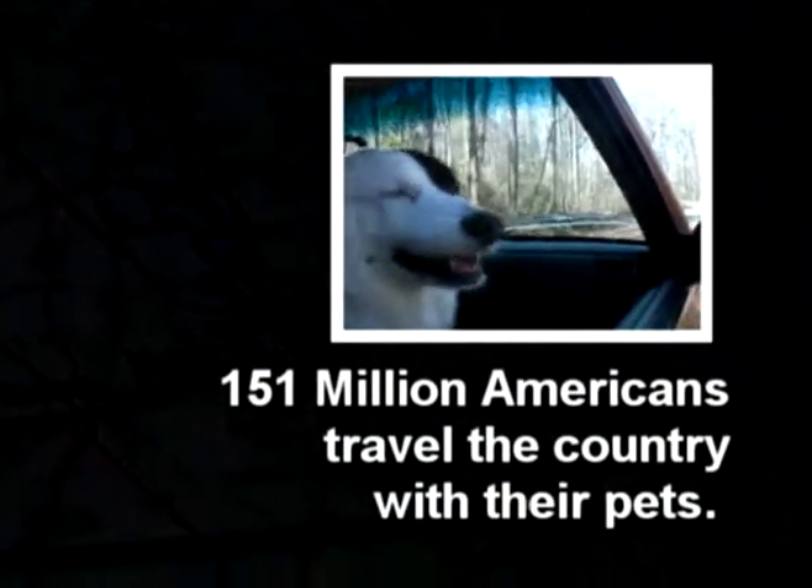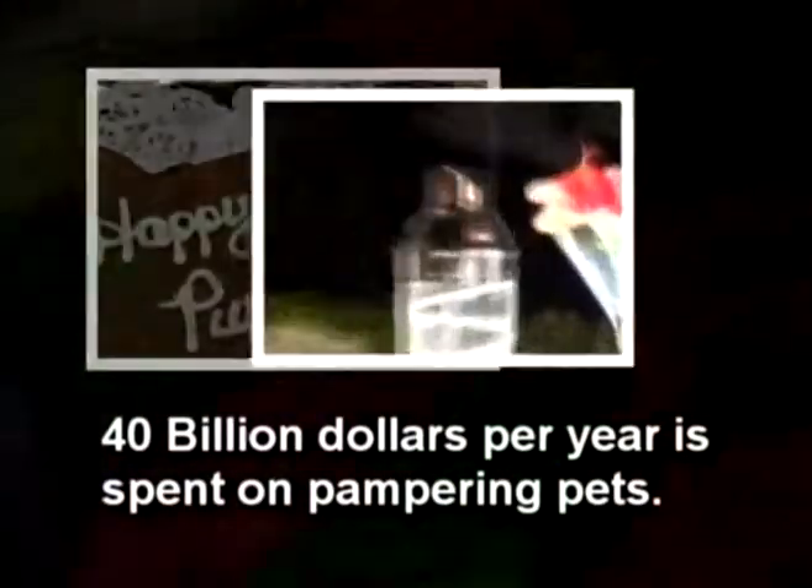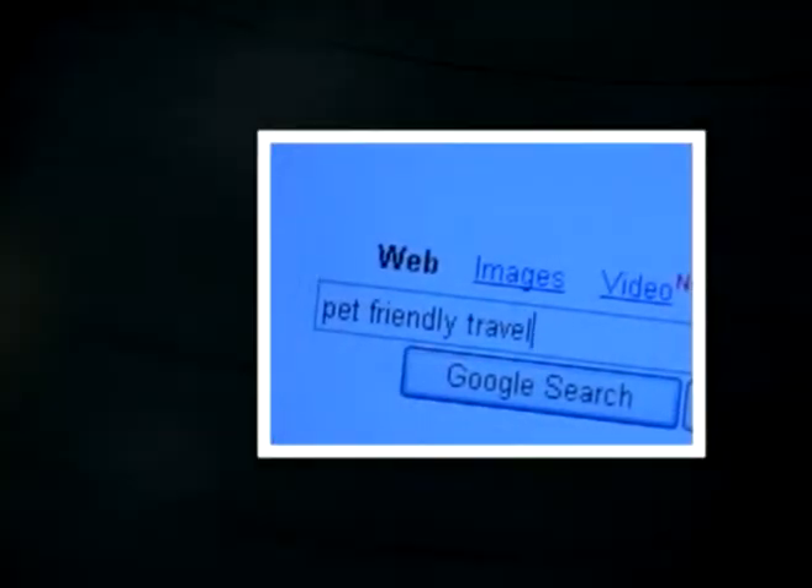151 million Americans travel with their pets. They spend $40 billion a year spoiling their four-legged friends. And there's no one stop to tell them where to go. Until now.